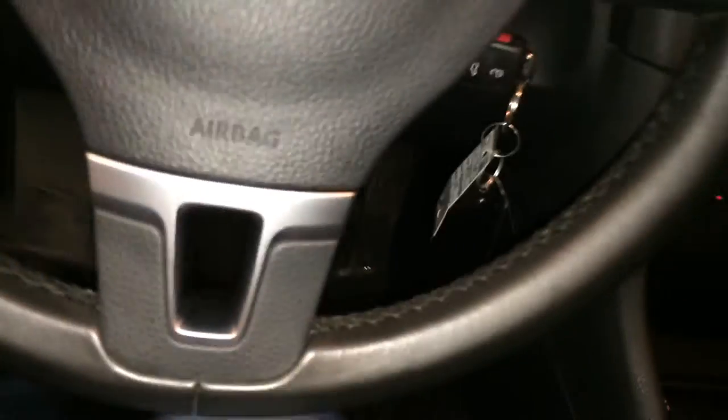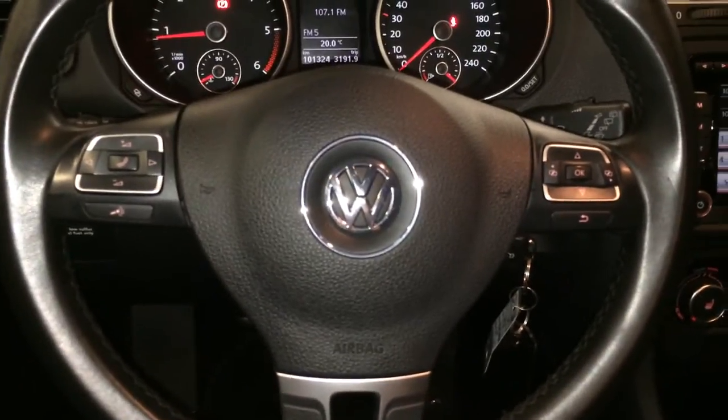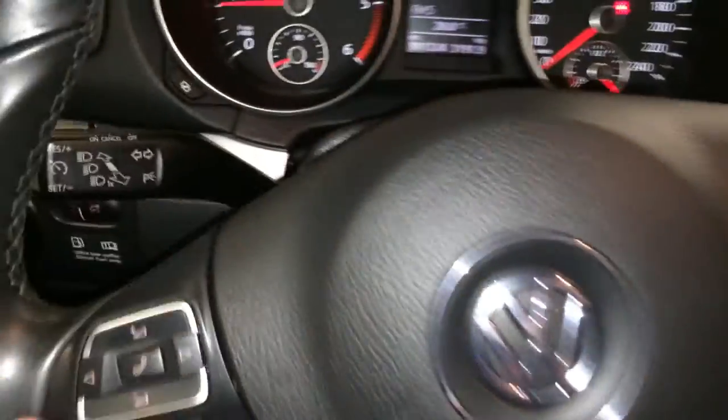Lighting controls, tilt and telescopic steering wheel — it's fully leather wrapped. On-wheel audio controls, hands-free communication, and cruise control.